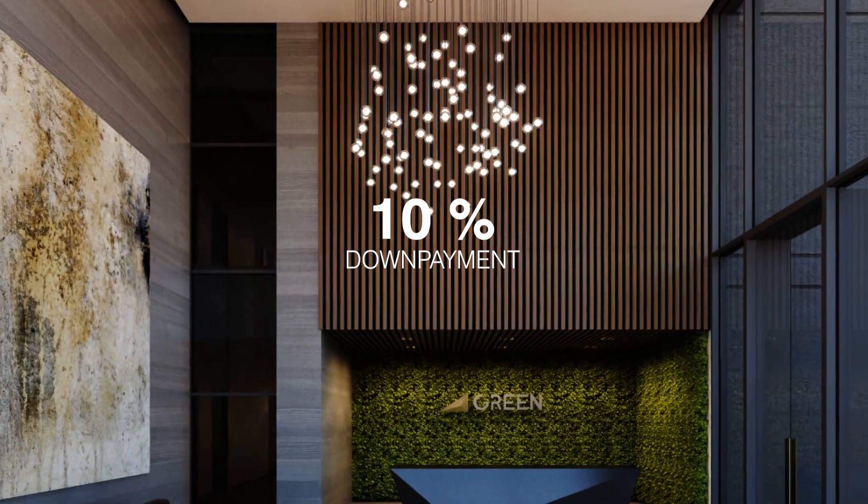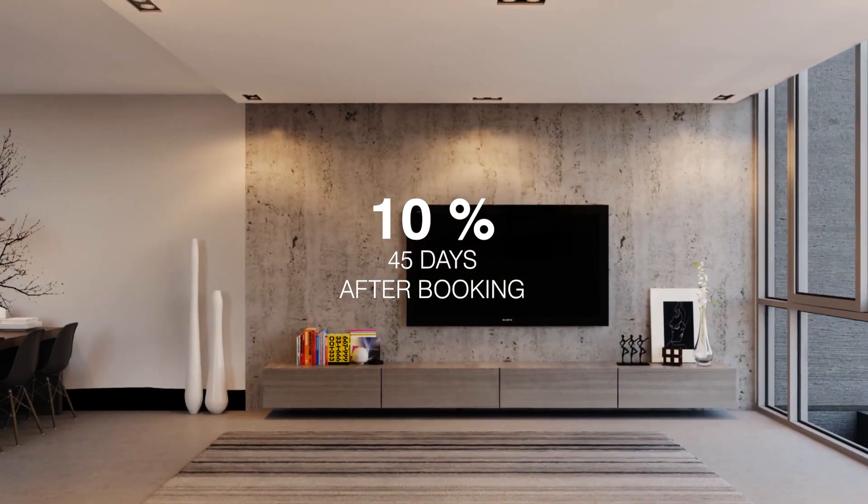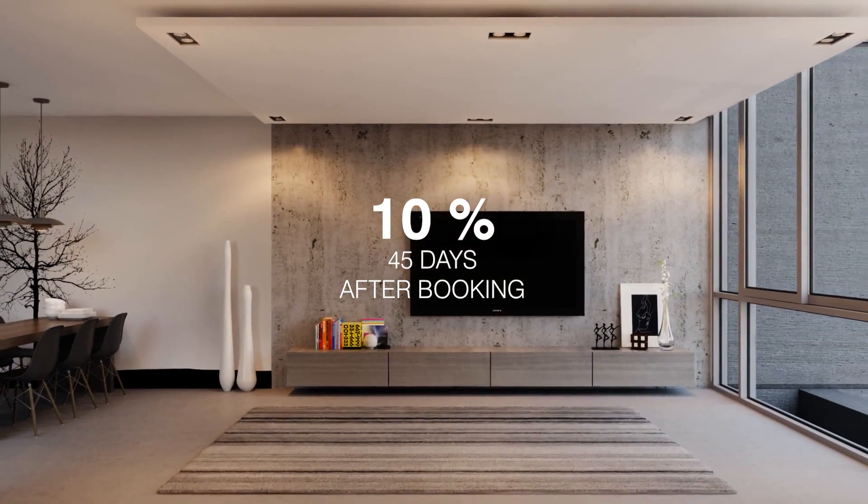Usually what happens is if a building has more facilities and features, the service charges tend to go higher — but it's the opposite case here. It has a direct impact on your rental value.